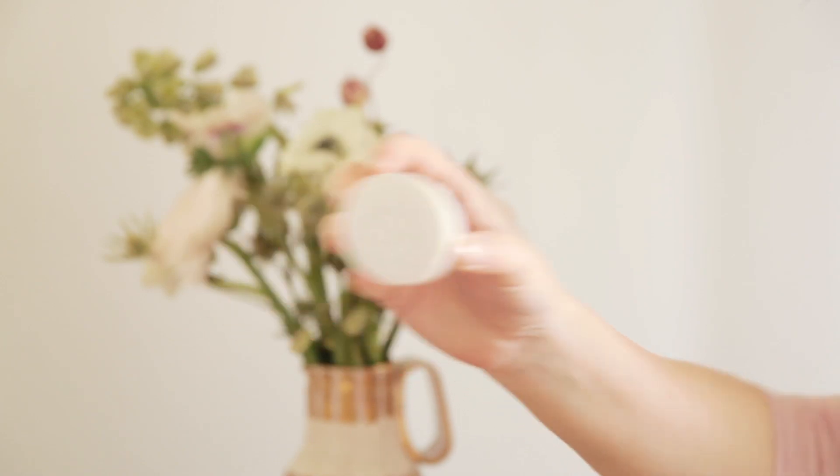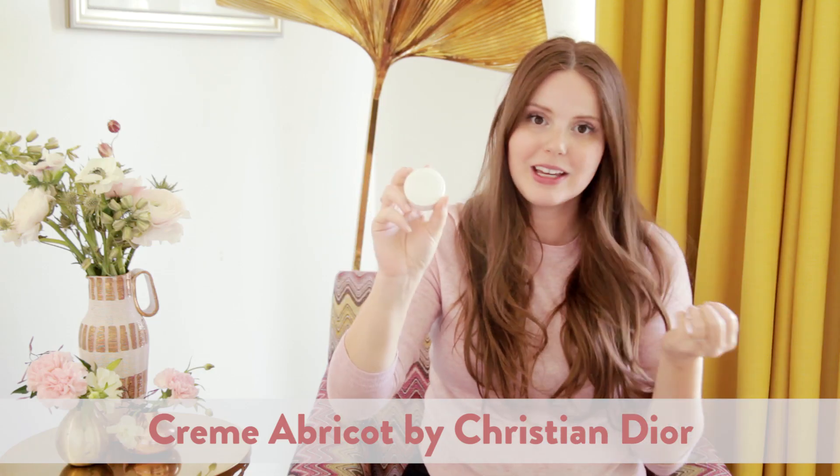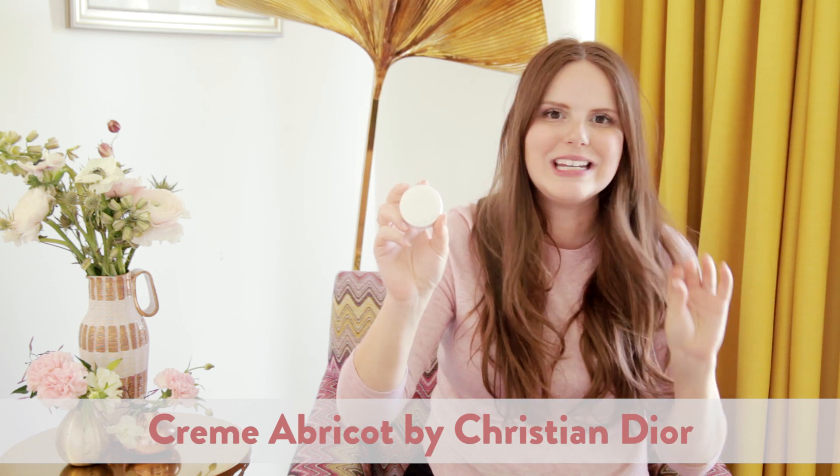Now that we've covered nail polish, here are some of my favorite items for manicure care. This is the Christian Dior cuticle cream — it's called Creme Abricot. It's super thick and sticky so you only need the tiniest amount, and one of these will last you an obscenely long time. It smells like dried apricots — my dog Buster is obsessed with it and will try to lick it off my hands. It's really great and very softening; it deeply enriches your cuticles so you can push them back really easily.